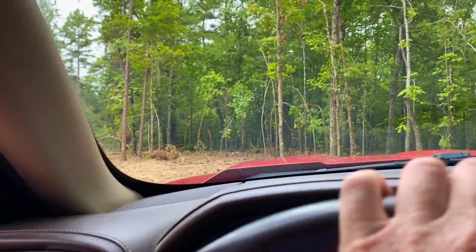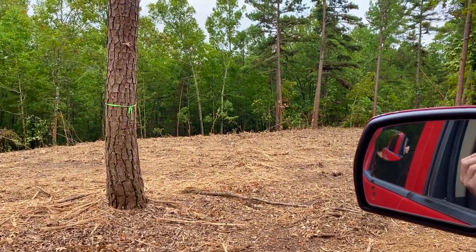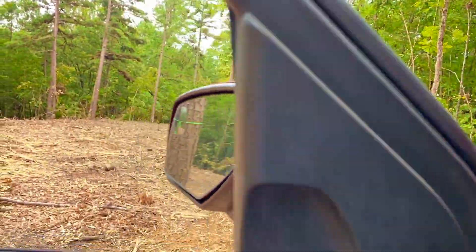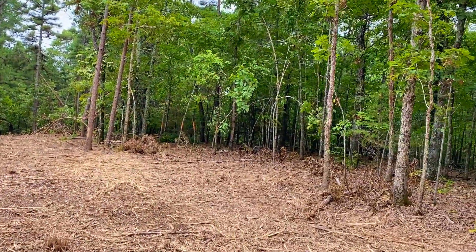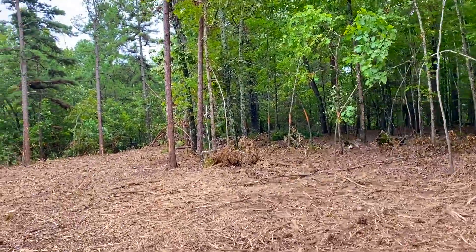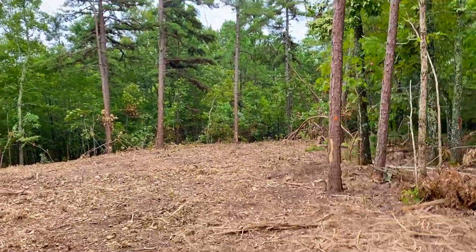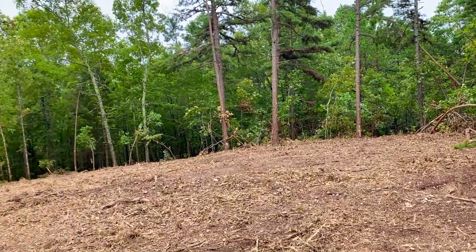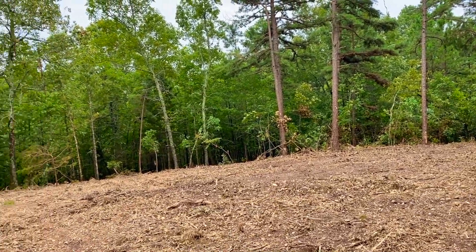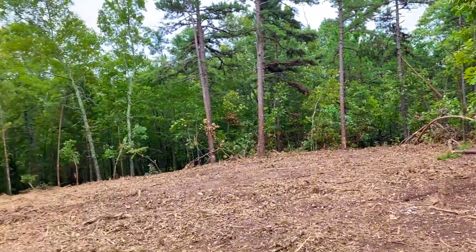Looks like a gorgeous site. They left a big mature pine tree just to make things interesting. The site itself is mostly level — so this is gorgeous. As you go northerly from this site, it looks like it begins to slope down. Beautiful section of property, level for the most part, with a mixture of pine and oak trees.